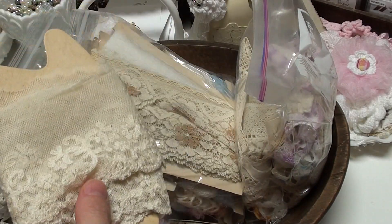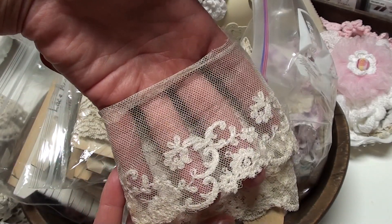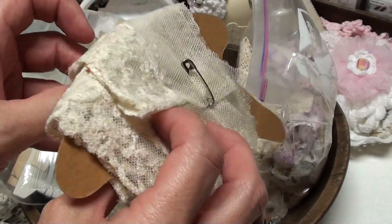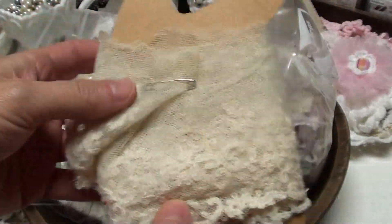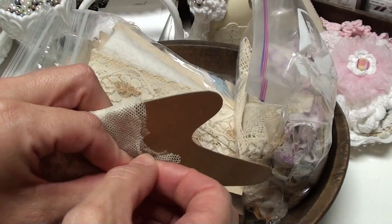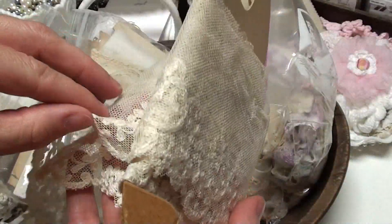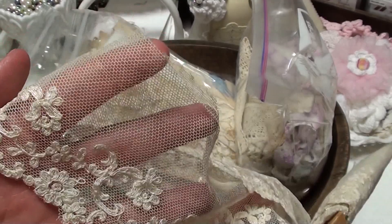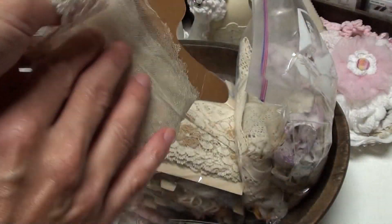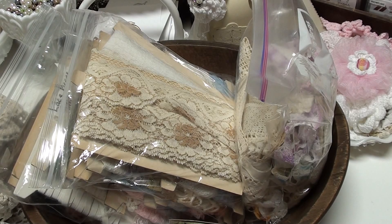And then there was this beautiful trim that I got — this is old too. It's wrapped the wrong way but it's gorgeous. I paid a little bit more for it, not a ton, but a little more than I normally do. I just loved it, so I had to get it.